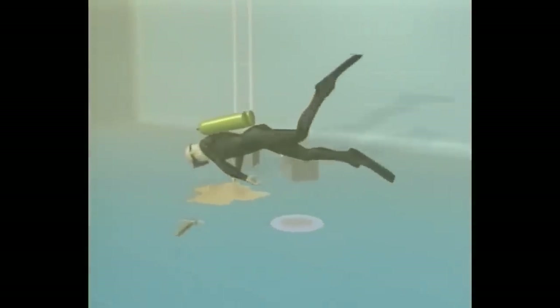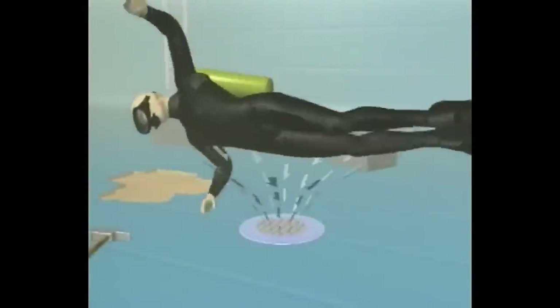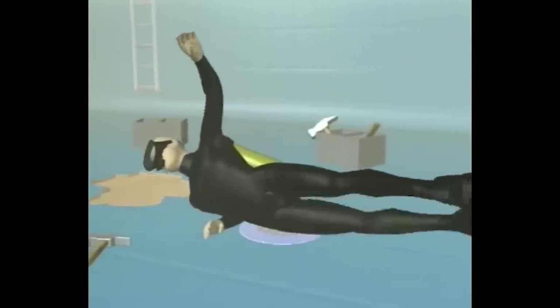A scuba diver was down at the bottom of the ocean fixing a crack in the floor that would potentially reveal the Atlanteans' home base. Poseidon, god of the sea, became pissed at this notion. The diver was sucked into a small undersea vortex, ran out of air, drowned, and cursed fish women everywhere for being too damn sexy.